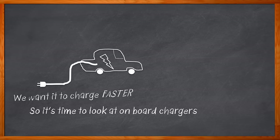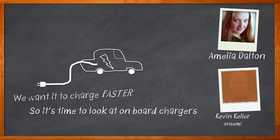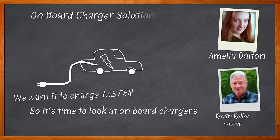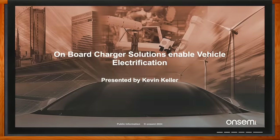Hi, I'm Amelia Dalton, host of Chalk Talk. Onboard charging modules are a key component for a variety of electric cars today, and the device selection and topology for these chargers depends on target efficiency, cost, and power density. In this episode of Chalk Talk, Kevin Keller from ON Semi and I explore the design considerations for onboard chargers, the power requirements needed for these designs, and the role that packaging plays in developing onboard charging solutions.